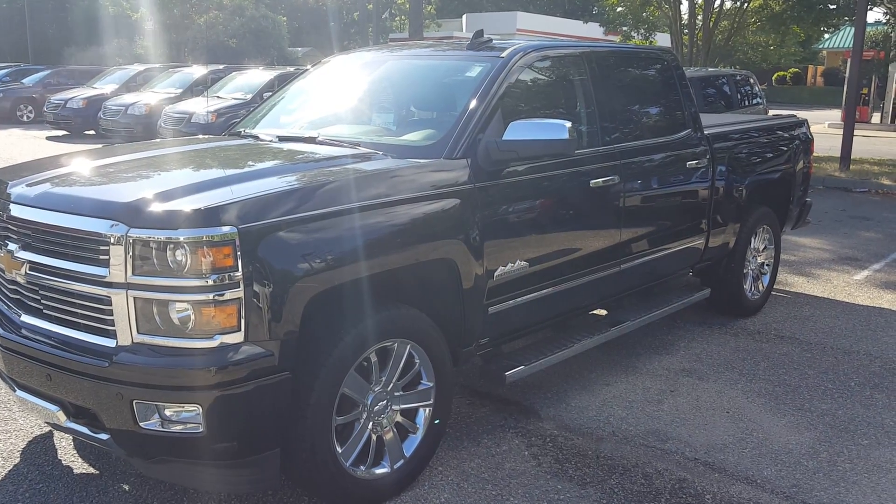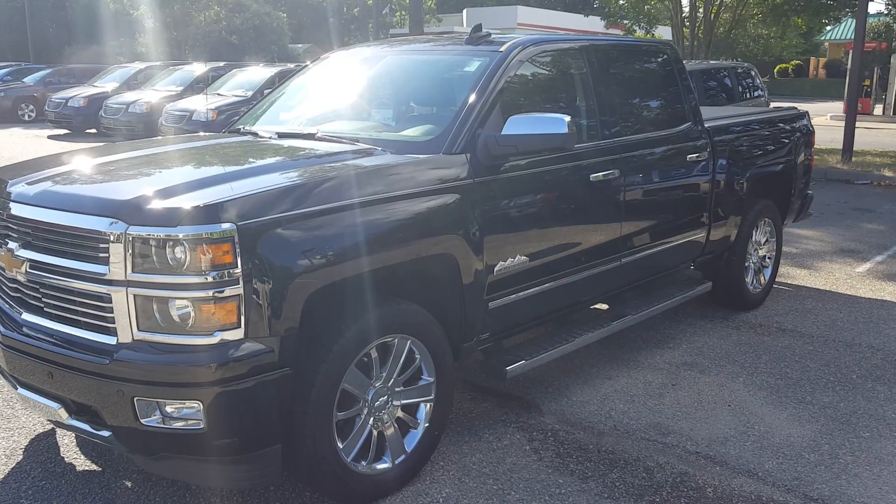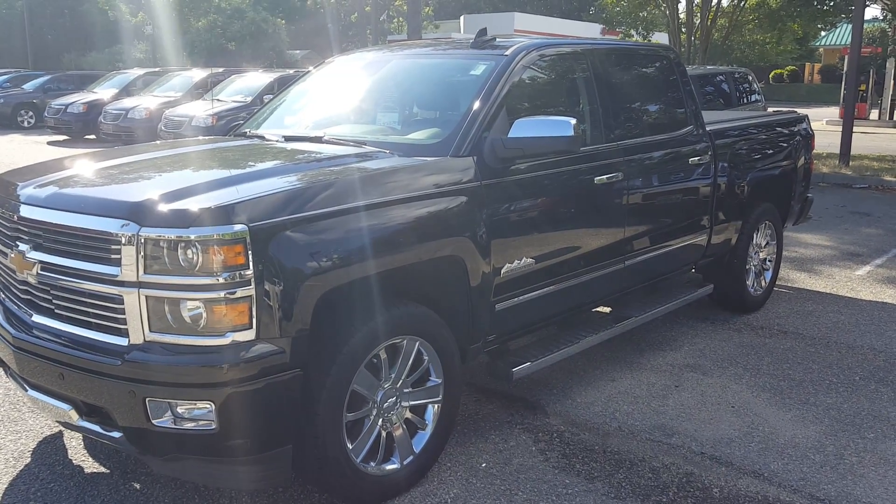Good afternoon, this is Mike Dye over at Williamsburg Chrysler. I wanted to give you a quick video walk around of this 2015 Chevy Silverado High Country. This is an absolutely gorgeous truck.